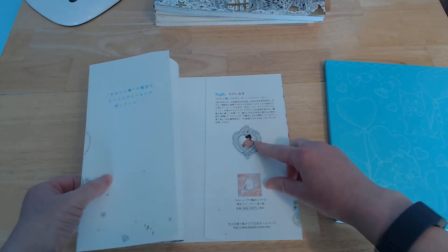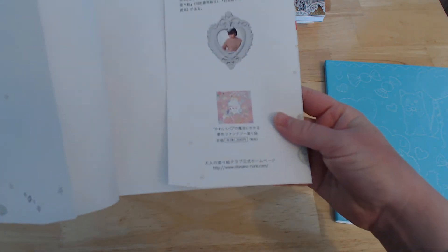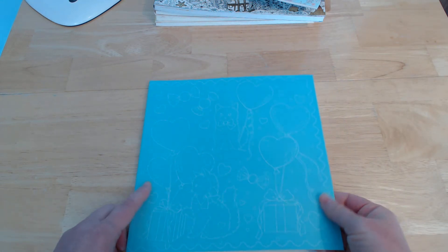Inside there's a profile — I'm guessing that's of the author. There's a little advert for the first book with a unicorn on it. Inside you've got a coloured cover.